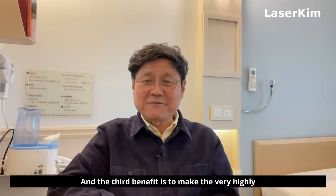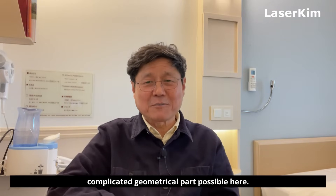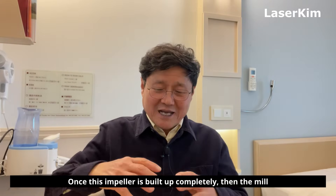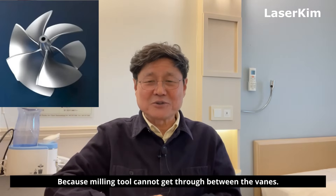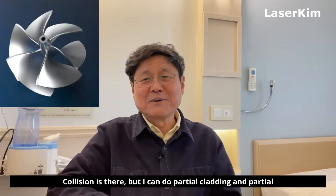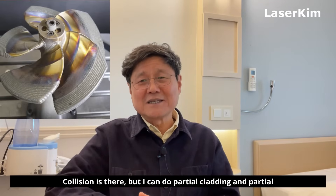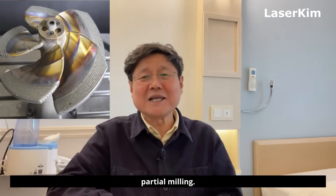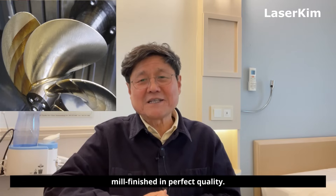The third benefit is making very highly complicated geometrical parts possible. Let's come back to the pump impeller example. Once this impeller is built up completely, milling the surface is not possible because the milling tool cannot get through between the vanes — there is collision. But I can do partial cladding and partial milling, then continue partial milling and partial cladding and partial milling again. And then finally the whole surface of a vane can be milled and finished in perfect quality.